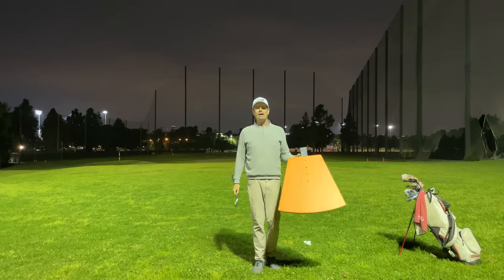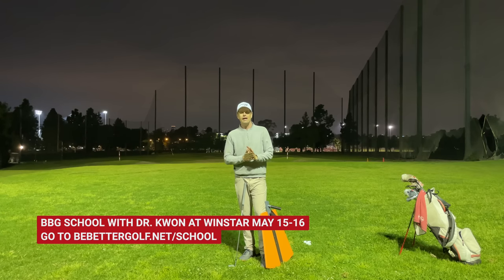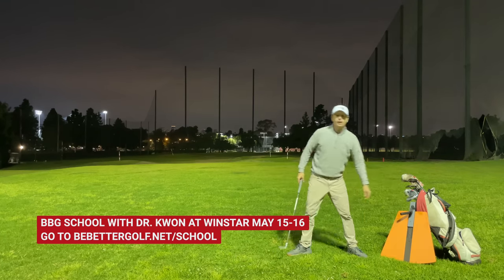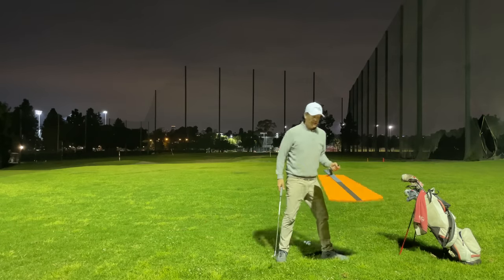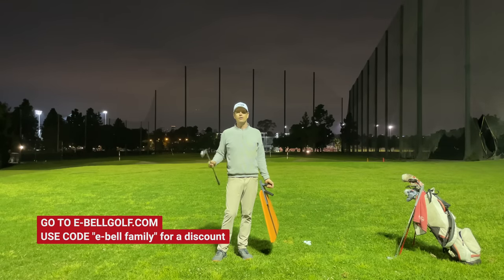We'll have this at the upcoming Be Better Golf school with Dr. Kwan on May 15th and 16th. If you'd like to join us at the Windstar Golf Academy — one of the best practice facilities in America — go to bebettergolf.net/school for information. We'll have a bunch of these there, along with a lot of other tools, and you'll see amazing before and after results. It's a great opportunity to work with Dr. Kwan in a small setting of six people or less for two days, and then we're going to go play golf there as well. Contact bebettergolf@gmail.com or visit bebettergolf.net/school.